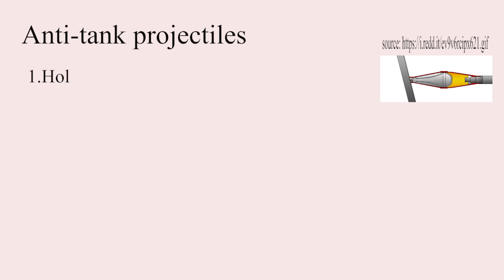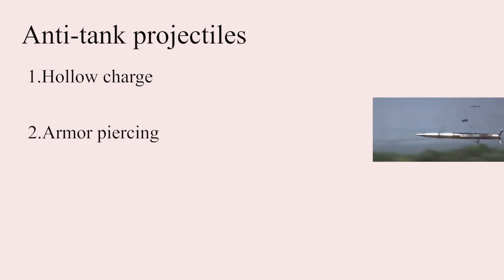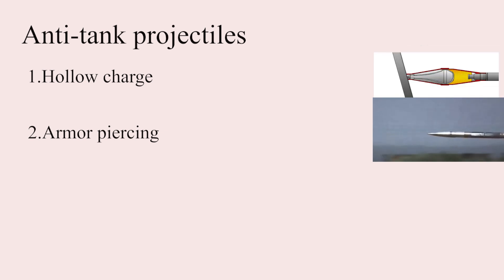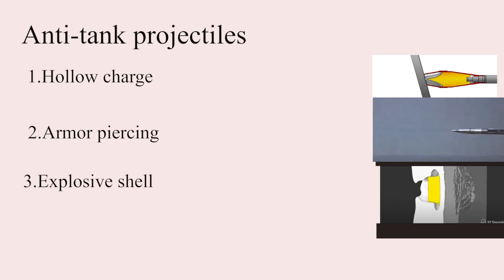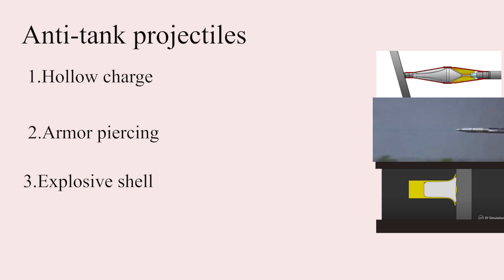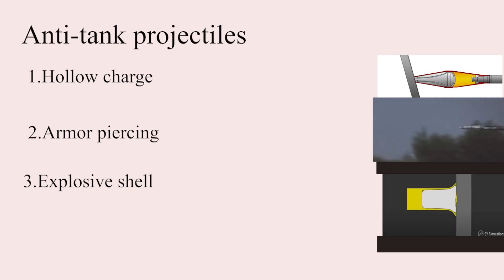Three kinds of anti-tank projectiles were common then as much as now. Hollow charge and armor-piercing projectiles are designed to concentrate all the explosive and kinetic energy on a small area, creating a small hole through which the projectile will harm the tank crew. An explosive projectile will detonate on the back end — on impact, the projectile is pressed against the armor delivering a shock wave that incapacitates the crew.